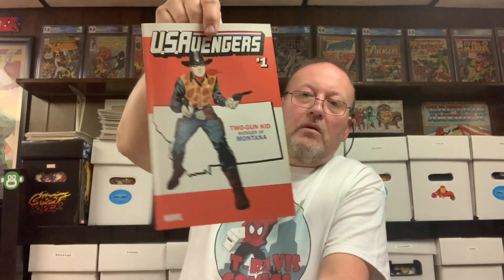All right, the second Gwenpool pack — let's see what's in here, see if they're identical. They're not! Here we are: the Gwenpool variant, USA Avengers number one with the Montana Two-Gun Kid cover. All right, I'm fine with that — didn't have it. And then another one of the Captain Marvel 125 lenticulars is in there, so one book's the same, the other one is not.